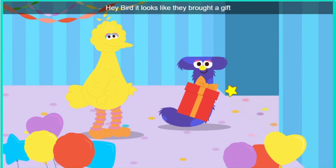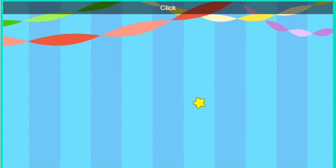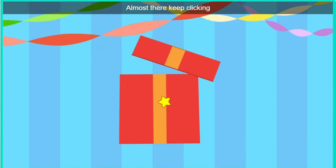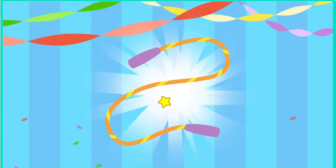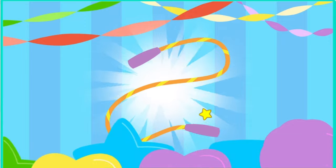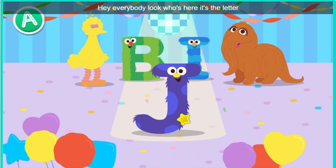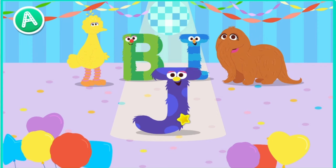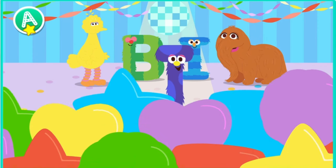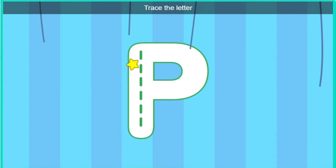Hey, bird. It looks like they brought a gift. Oh, a gift. Click the gift to open it. Almost there. Look, it's a jump rope. How thoughtful, letter J. Hey, everybody. Look who's here. It's the letter J. Check them out. Trace the letter.